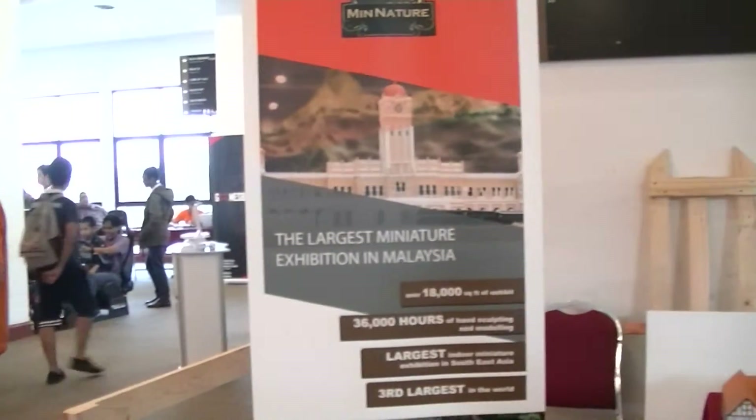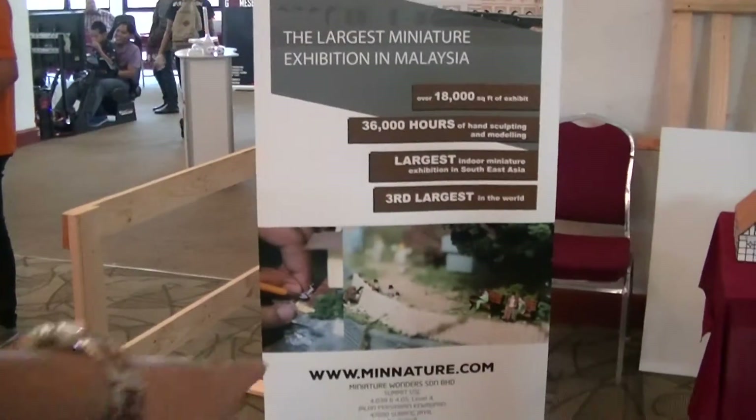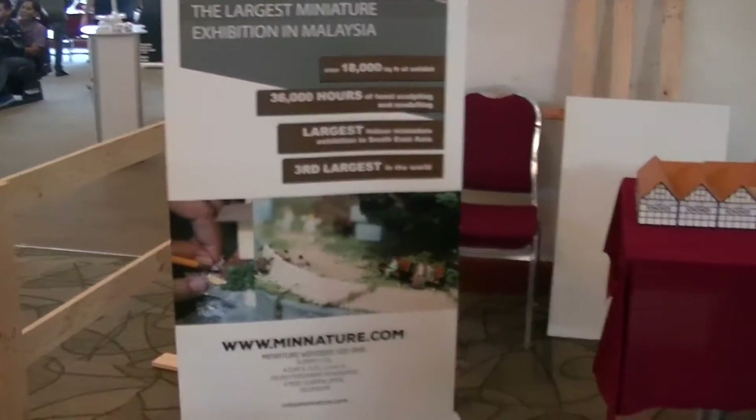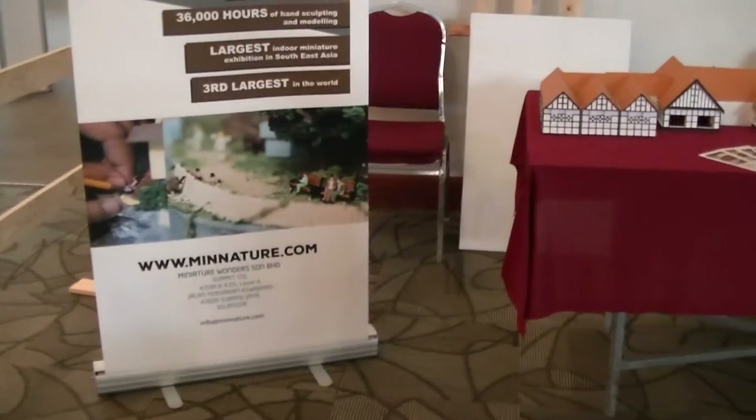The layout will be the third largest in the world. Third largest? The first is in Germany, then Russia, and then Las Vegas. You can find information from minnature.com. It's updated on Facebook now — Minnature Facebook.